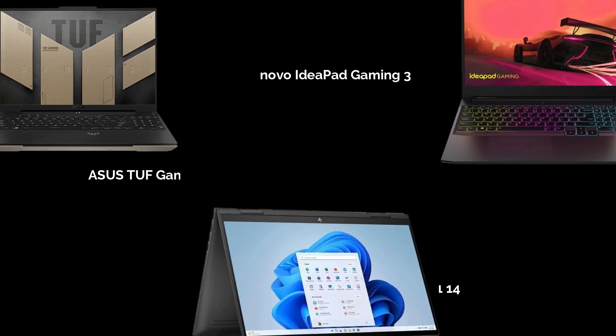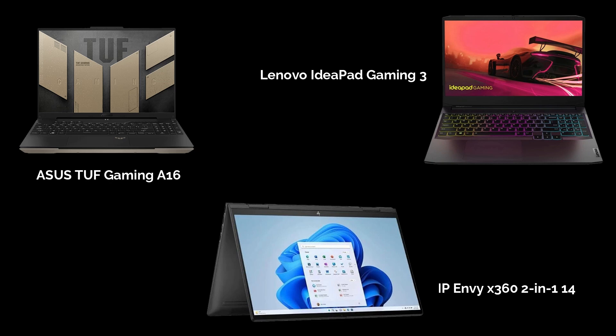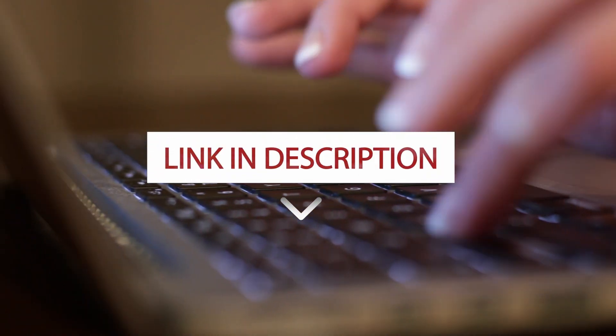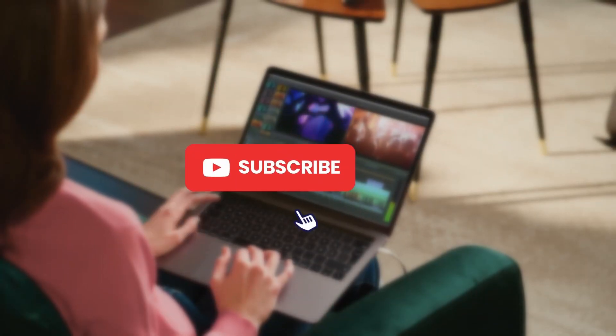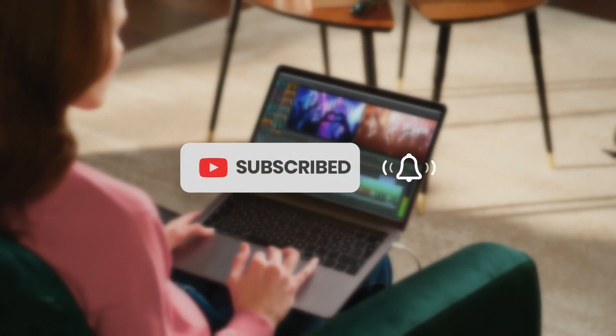So these are the best budget laptops for video editing. Each of these laptops offers great performance and features that will make your editing tasks easier. You can find the links to these products in the description below. Thank you for watching, and I hope this video helps you find the right laptop for your video editing needs.